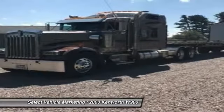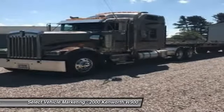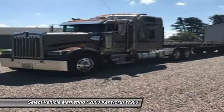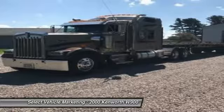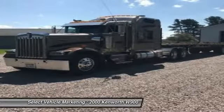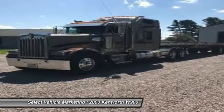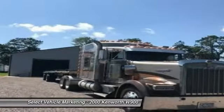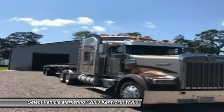This 2000 Kenworth W900 and Ravens trailer comes with great options and features that are perfect for any hard-working individual. Highlights include 8-bag air ride suspension, tandem rear axles, all aluminum wheels, new radiator, new fuel tank, and a 72-inch raised roof sleeper for optimal comfort while on the road.